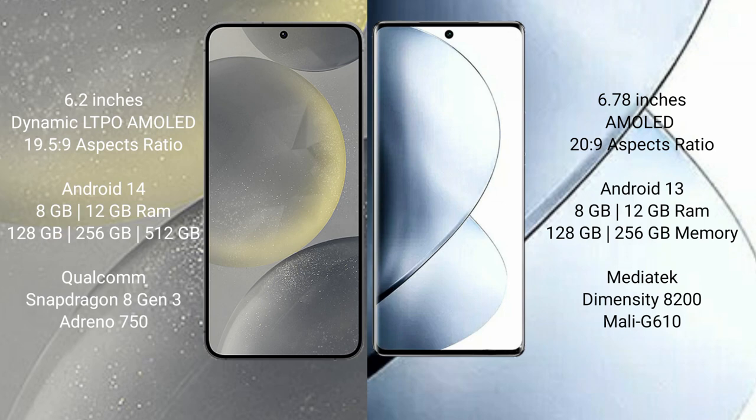Samsung Galaxy S24 comes with 8GB and 12GB RAM options, with 256GB internal storage. It features the Qualcomm Snapdragon 8 Gen 3 processor and GPU Adreno 750.